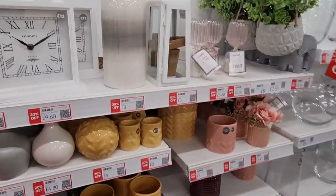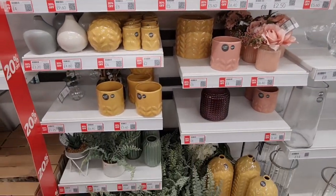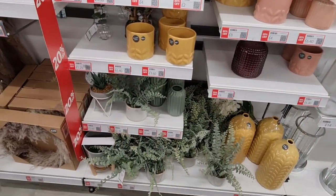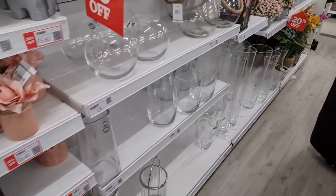20% off on these — it's always good. Even though you've got the website, it's always different seeing things in person. Oh, I got scared — that sign fell down!